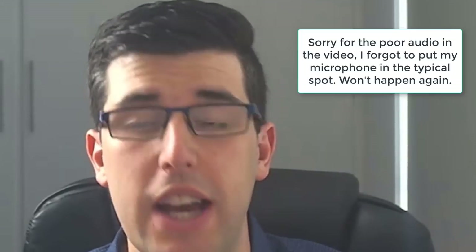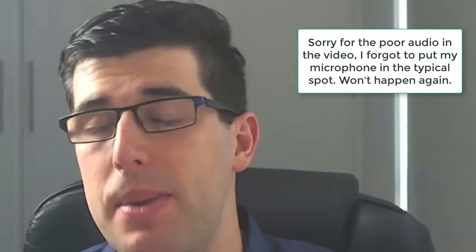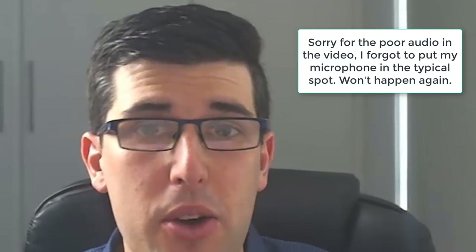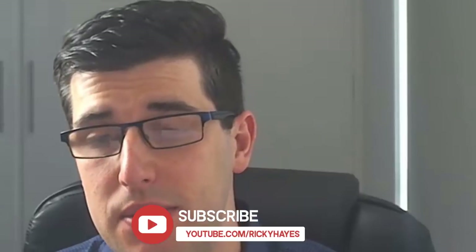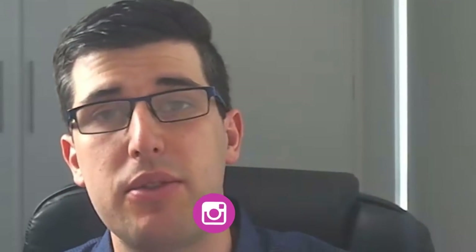Hi guys and welcome to today's video on reviewing top-end drop shipping stores to help you learn. Before we get into it, make sure you register for my upcoming webinar — there's a link down below, 100% free. Don't forget to like, share and subscribe, hit the notification bell, and follow me on Instagram at Ricky Hayes IG. I also provide a 100% free cheat sheet — there's a link down below, get it now.